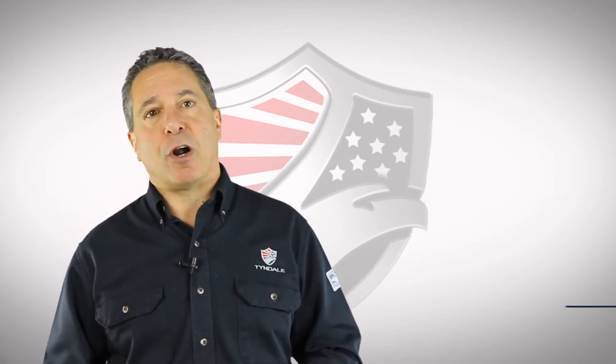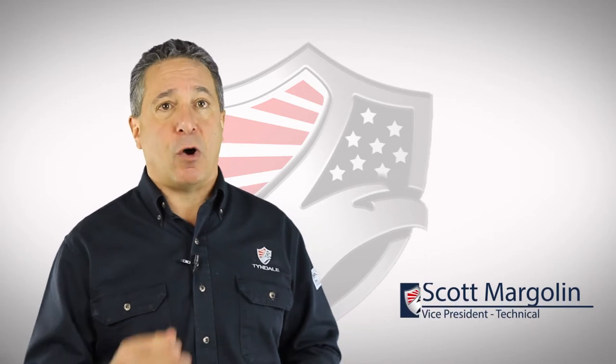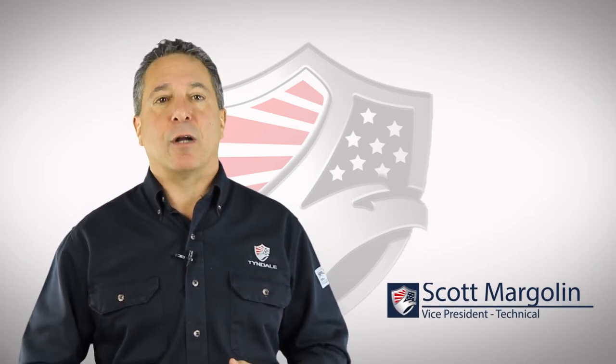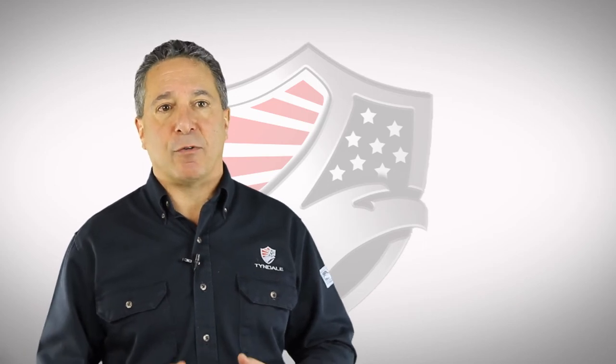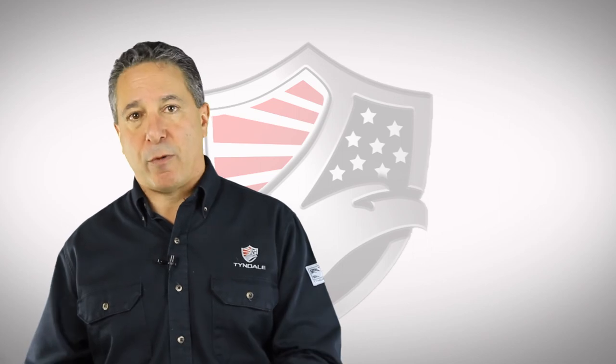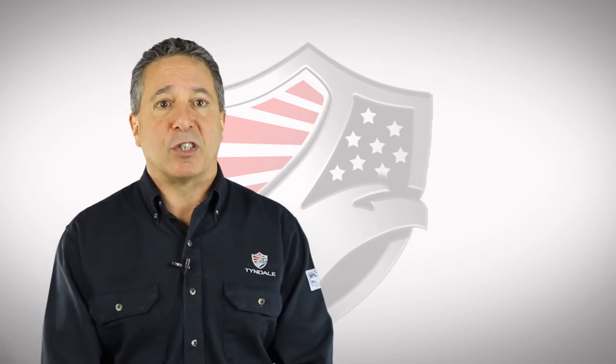As a final thought, flame-resistant and ARC-rated base layers have come a very long way since the settlement agreement was reached. They are lighter, softer, and less expensive than ever. We're starting to see a trend away from flammable base layers to ARC-rated base layers, thus making the rest of this not relevant.